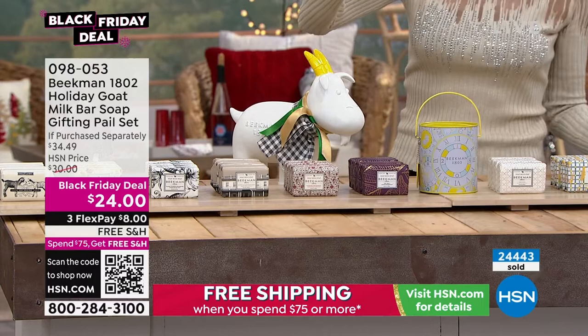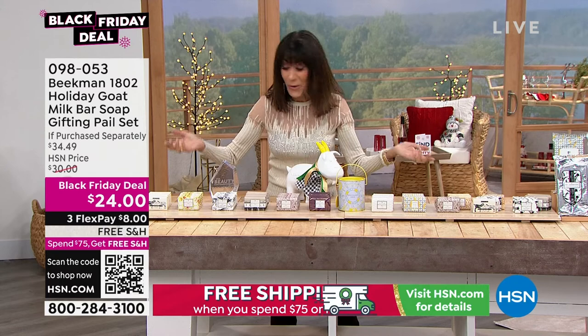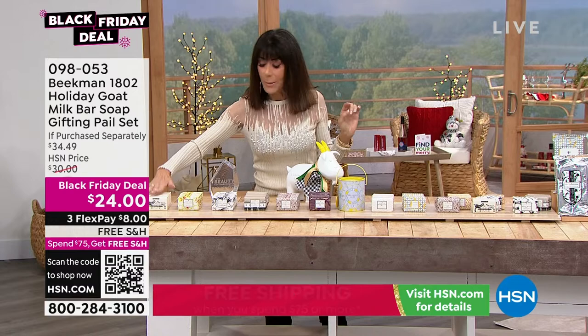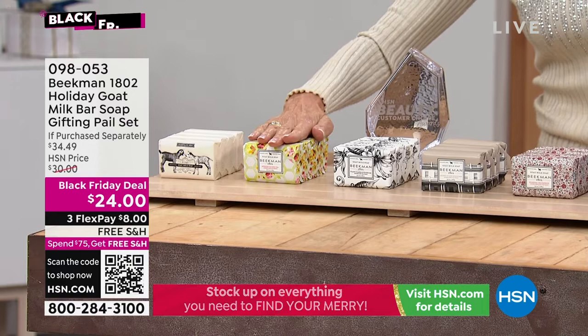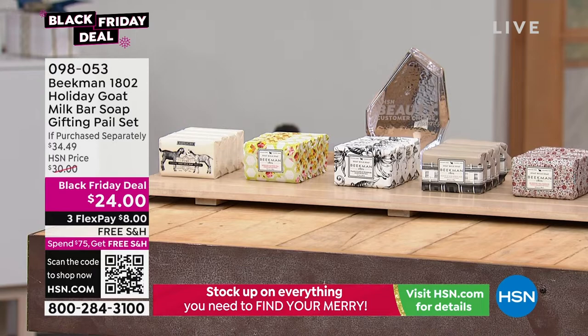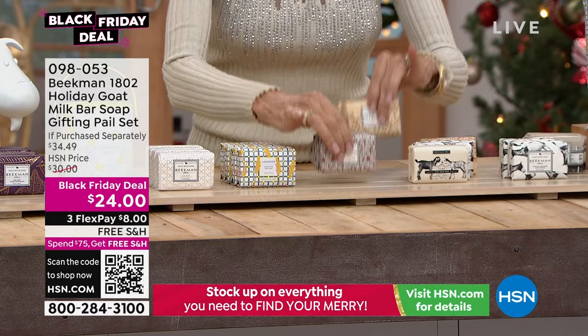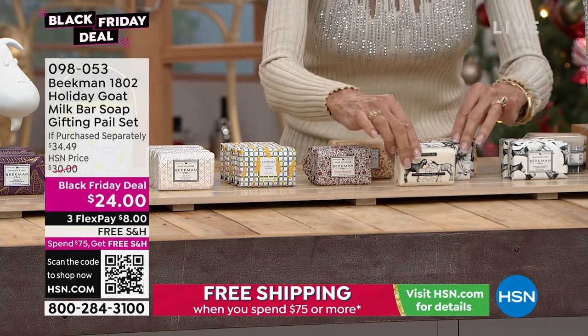It's the bar of soap — obviously a customer choice. You can think of so many fun things to do with the tin afterwards: pencils, organize your desk, dog treats, cookies. With that keychain, you can open it up and put something else in the tin to customize it as a gift. So many ways to customize. The reason it's the number one selling gift item on all of HSN every single year is because it's universal — everybody has to cleanse their skin, and everybody can have better skin after the very first use.